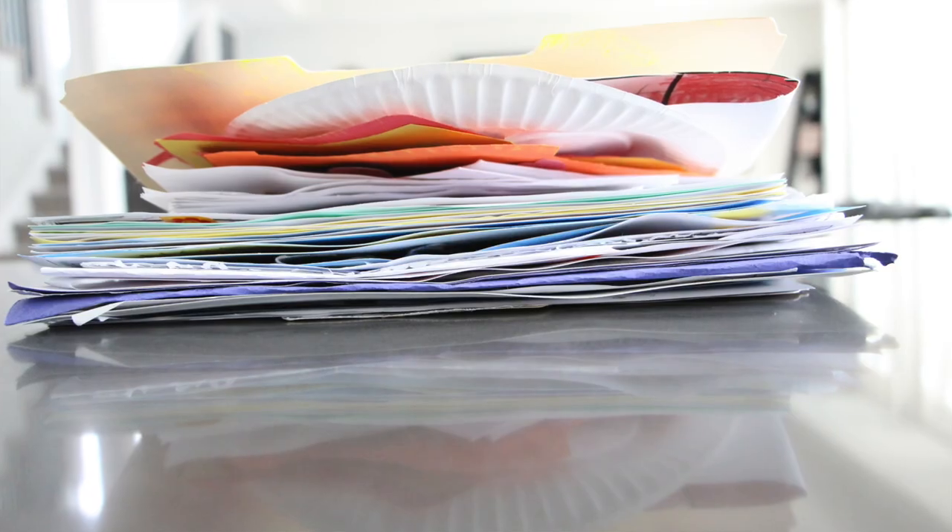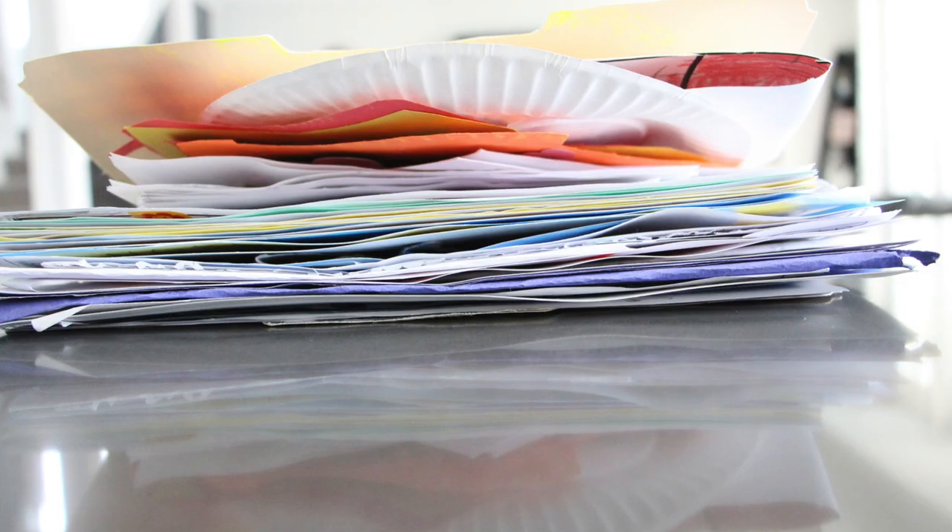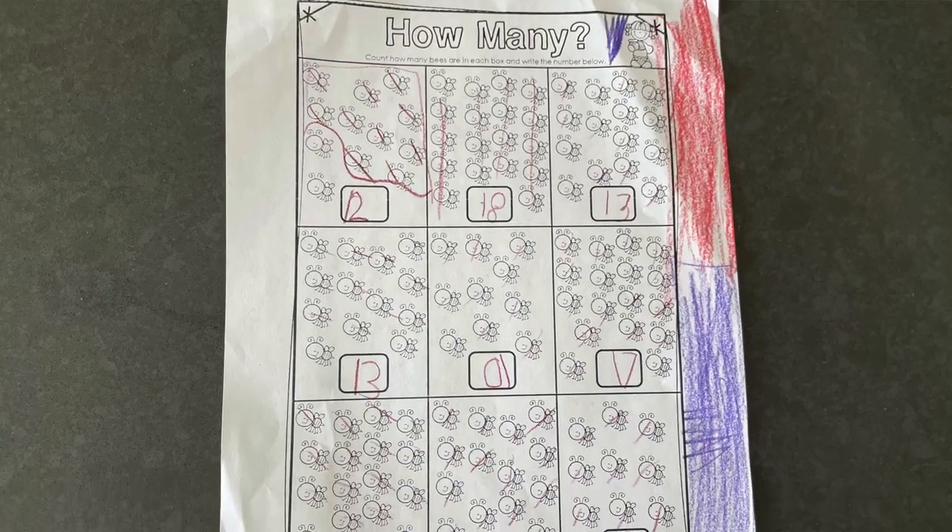If it doesn't make the cut for any of these three items, it will end up in the trash on the Friday after it came in. By the end of the school year, these folders are usually pretty full. If you've ever had a child in school, you can attest to the fact that they come home with a lot of paper, and I would dare say that a large majority of these papers are not things we really want to keep.